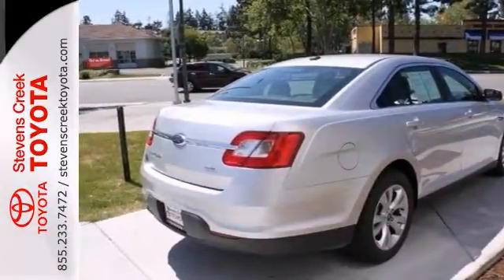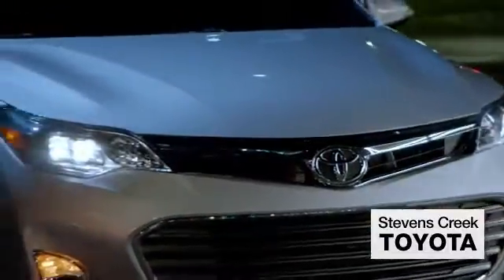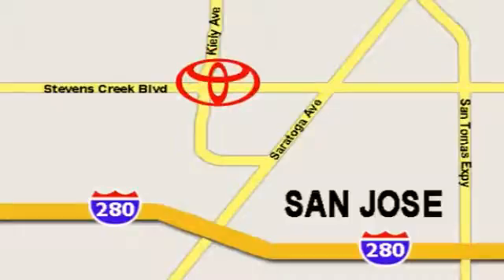Come see it today. Come experience the fast, efficient, friendly service at Stevens Creek Toyota. We're easy to find on the corner of Stevens Creek Boulevard and Kiley Points.